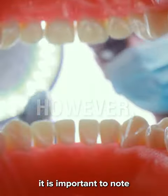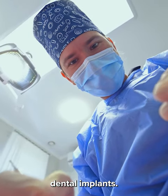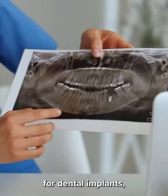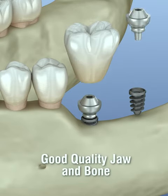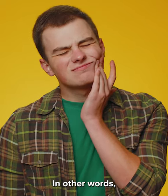However, it is important to note that not all patients qualify for same-day dental implants. Certain conditions need to be met to be considered for dental implants, such as excellent dental health, a good quality jaw and bone, and good general health.